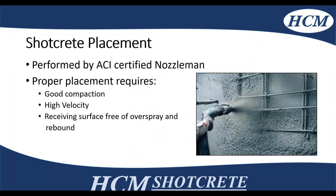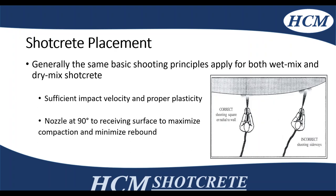The placement of shotcrete should be done by an experienced nozzleman with ACI certification. Proper placement techniques require good compaction — the right amount of air, high velocity — and the receiving surface has to be free of overspray and rebound to ensure good encapsulation of the reinforcing steel. Generally, the shooting principles for both wet and dry are similar. You need the impact velocity as well as proper plasticity of the mix material, and you need to be shooting at 90 degrees to the receiving face to get proper compaction and minimize rebound.